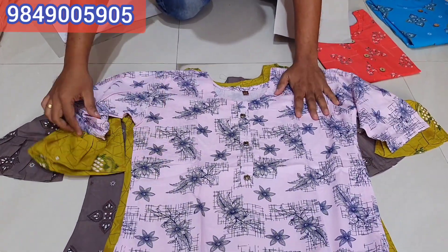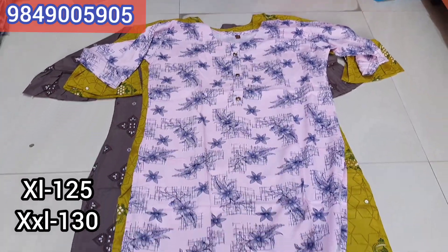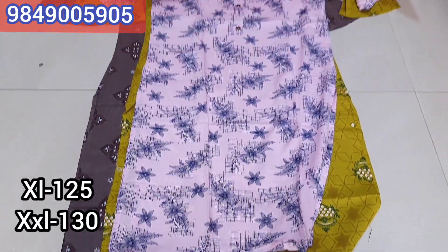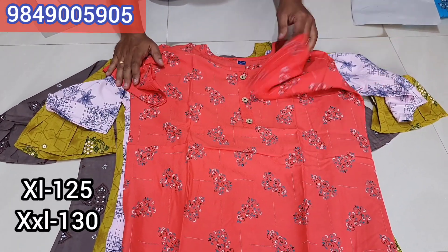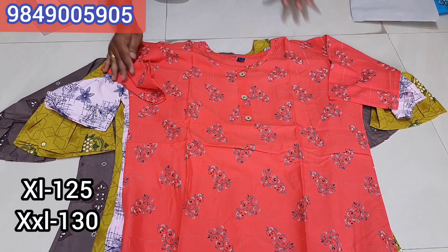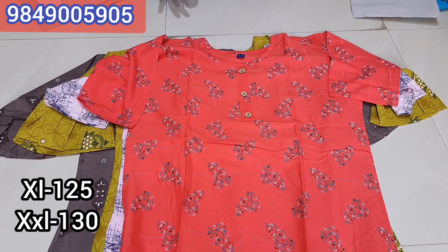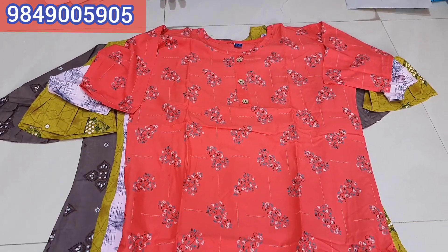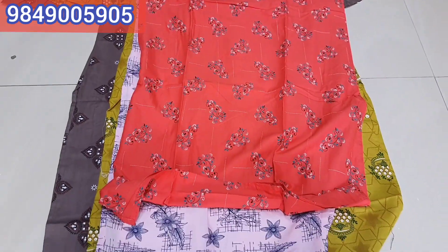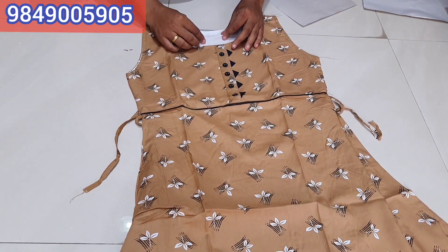Rayon side cutting with 3/4 sleeves, 4 pieces, 4 colors. Designs change every week. This is XL and double XL size with different designs and different patterns. Price is 125 for XL size and 130 for double XL size. You have a screen pen number on WhatsApp to check any designs — different designs available.